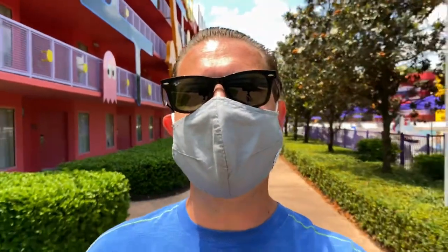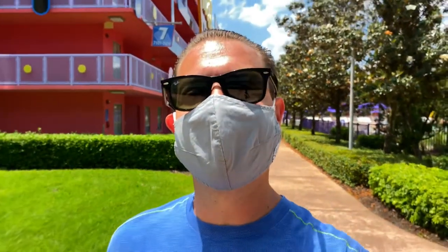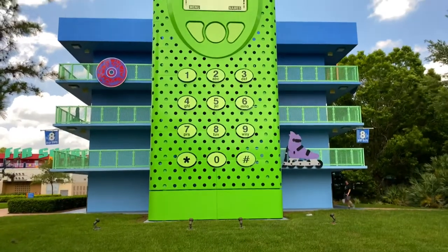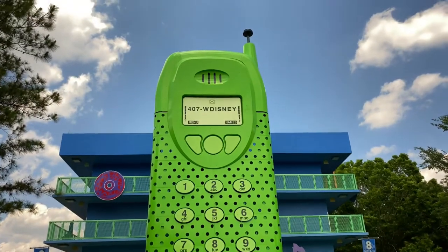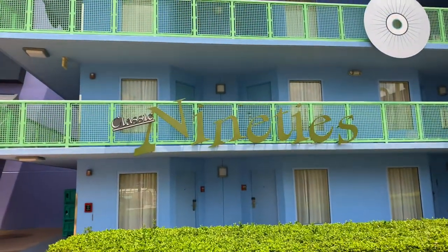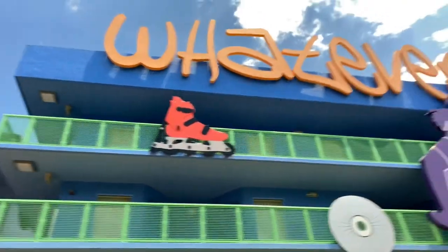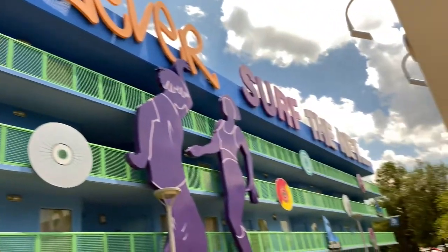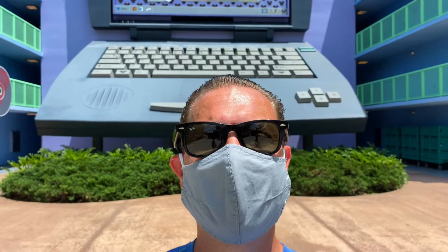Here's a quick look at the computer pool. We're now leaving the 80s section and heading over to the classic 90s. Their staircase is adorned with a cell phone from the 90s — and if you look carefully at the display, it has Walt Disney World's telephone number on it. The classic 90s section has CDs fitted to the building, along with rollerblades and phrases like 'whatever' and 'surf the net.' Look at the big laptop behind me — it's incredibly large.